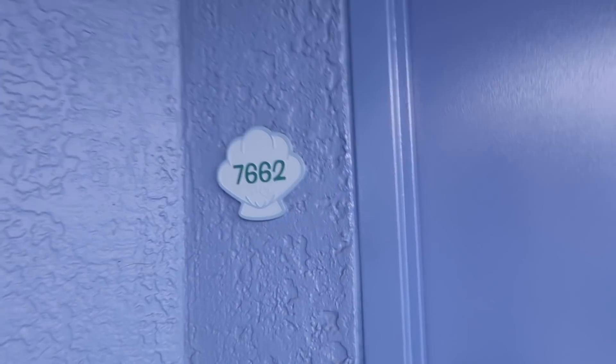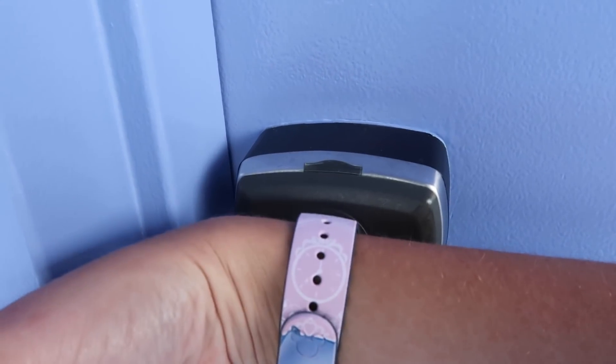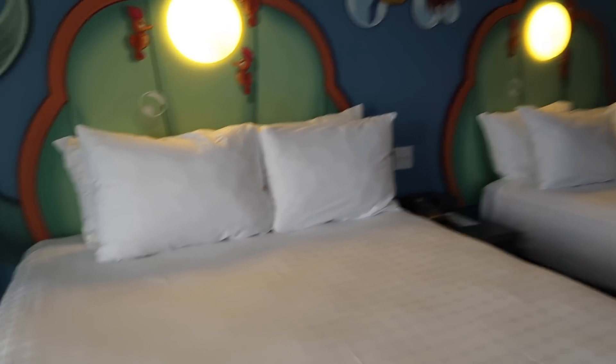We made it to our room. We are in a Little Mermaid room — super cute, super fun — which means it's time for a room tour! We are in room 7662. There's the pool, which is fun and exciting. This is our room, so we have two beds.